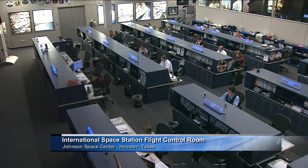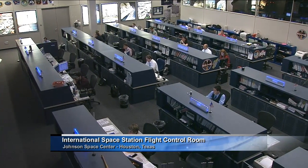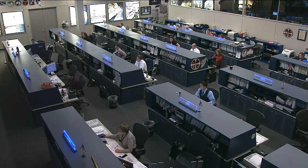This is Mission Control. We want to welcome you to today's Space Station Live. It is Wednesday, August 28, 2013. This is a live view inside the International Space Station Flight Control Room here at the Johnson Space Center in Houston, Texas.